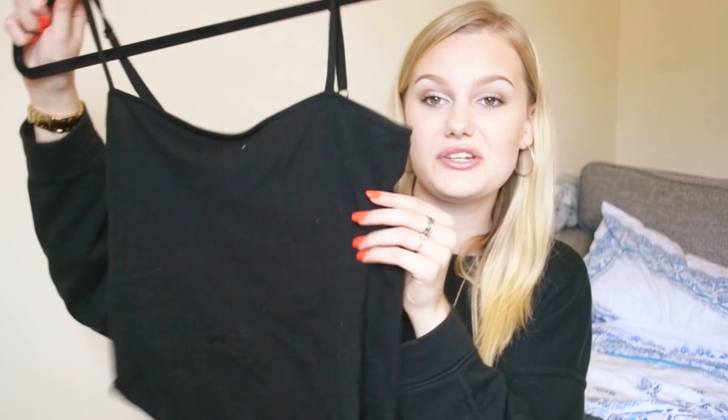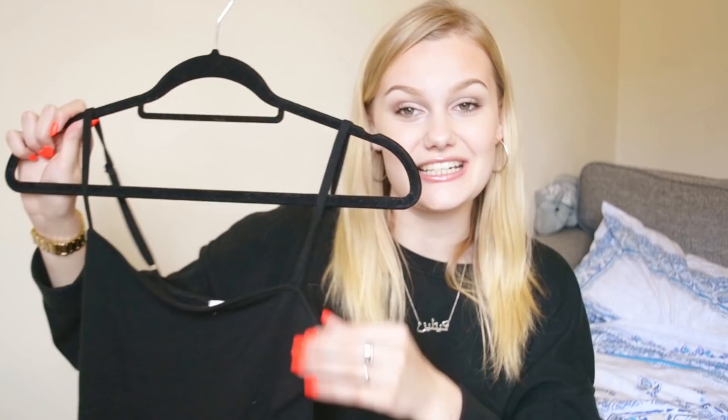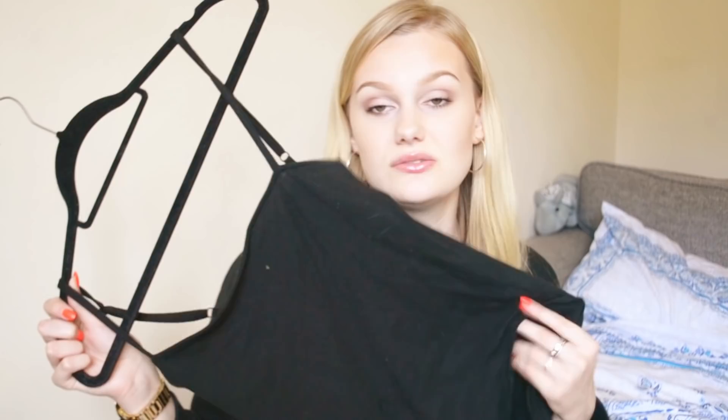Of course I have to talk about this Forever 21 bodysuit, which I also showed in my haul. I just want to stress how amazing it is. It's from Forever 21, it's about nine pounds. If you know me you'll know how much I've worn this — I literally need to buy a new one. It is so flattering. It's just a plain black bodysuit and I've worn it with every outfit. If you're looking for one of these square neck bodysuits, Forever 21 have loads of different colors, fabrics and textures.